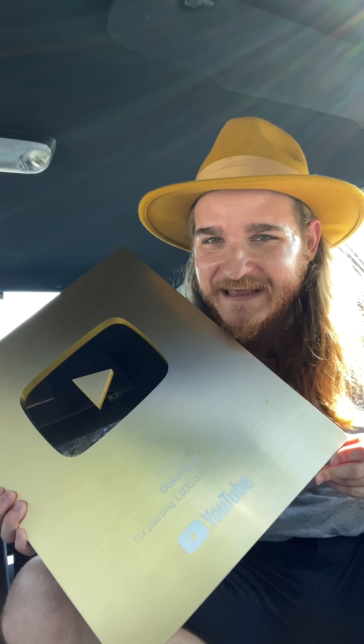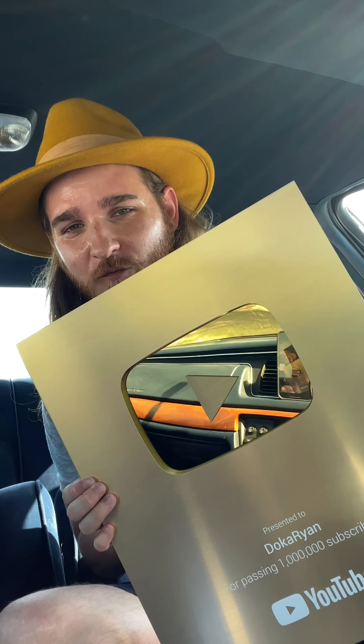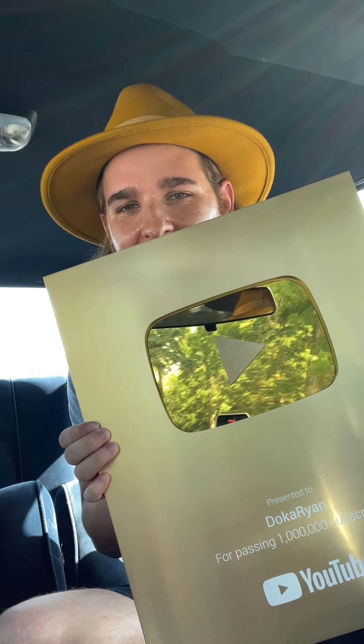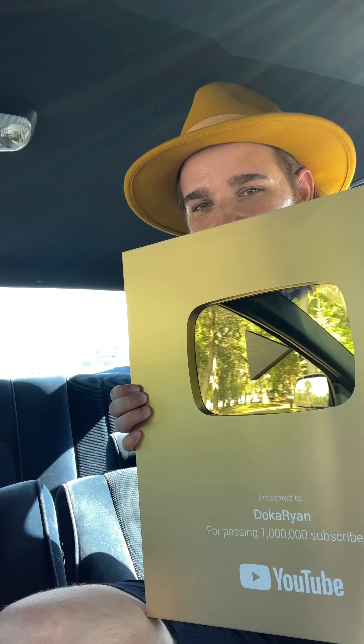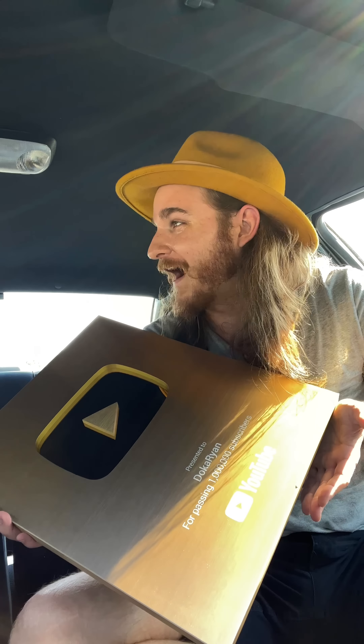Oh my god, I just dripped sweat on my million play button. This is the most unique million play button unboxing video you've ever seen. I might pass out. Wow, you can see the entirety of where I am. I love this little middle nub. Thank you so much. This is incredible. I can't believe we're here. It's almost like embossed on there.